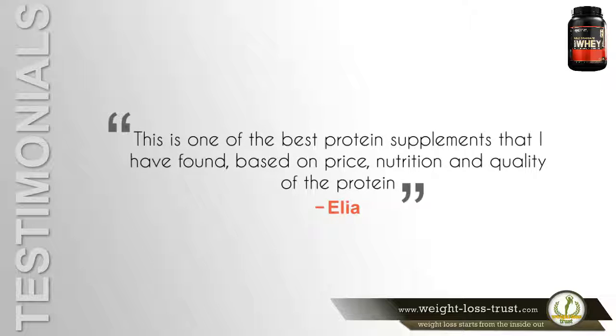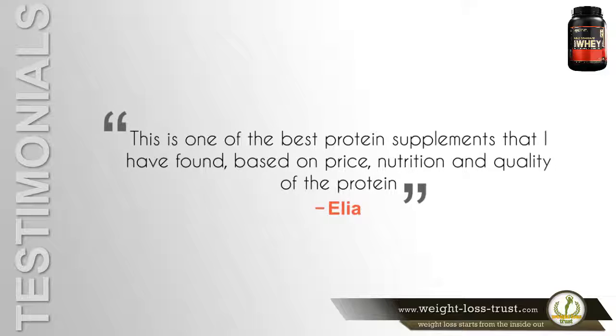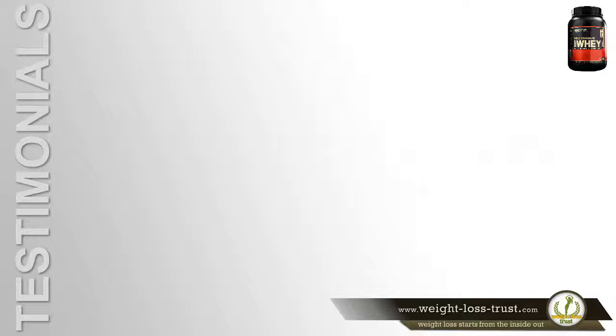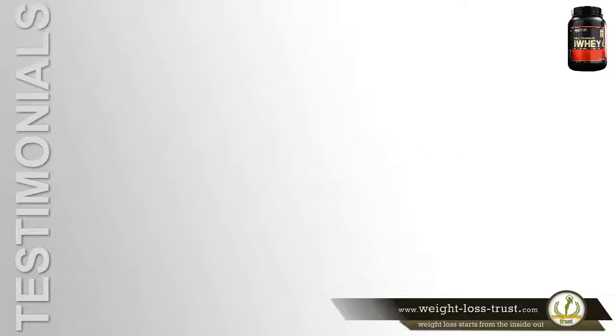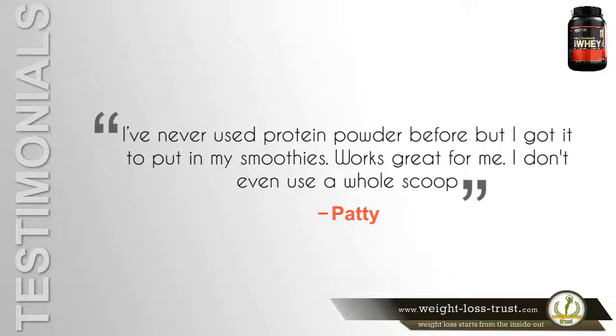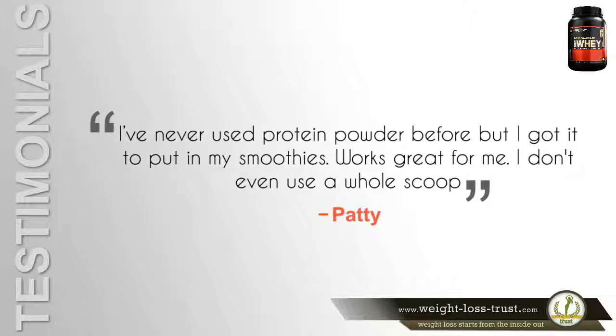Here is what some of the customers have to say about it. "This is one of the best protein supplements that I have found based on price, nutrition, and quality of the protein," says Ella. "Really good flavor and mix as well," says Iris. "I've never used protein powder before, but I got it to put in my smoothies. Works great for me. I don't even use a whole scoop," says Patty.